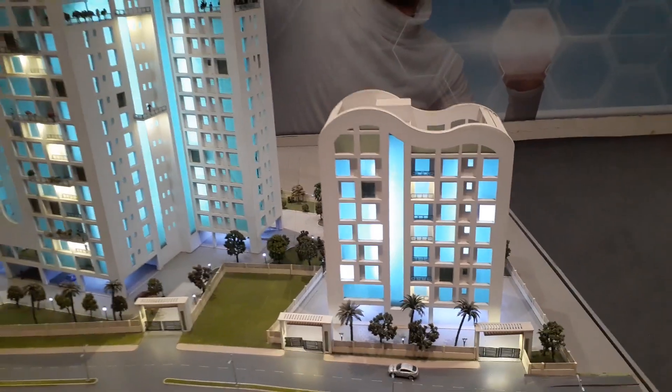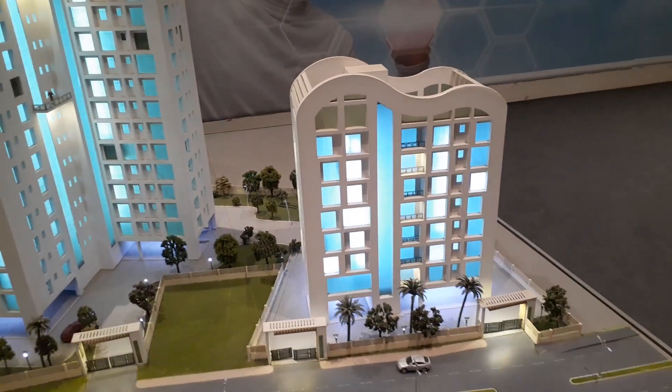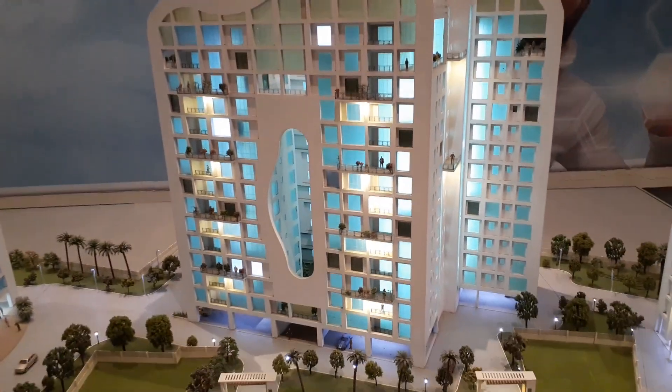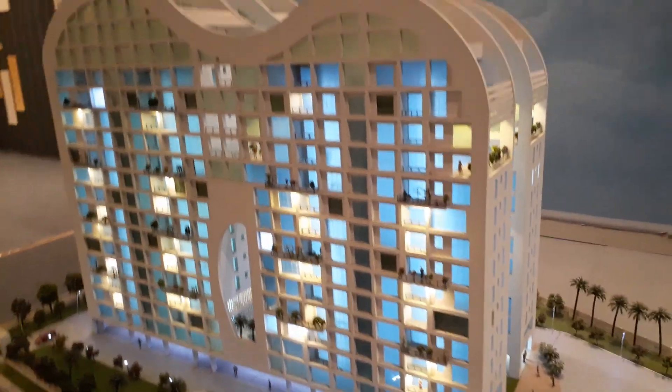This is our miniature model. This is the G+7 tower, this is the G+14 tower, and these two towers are also G+14.